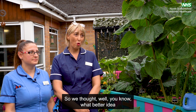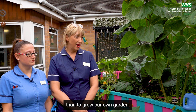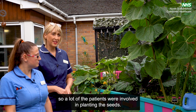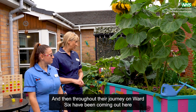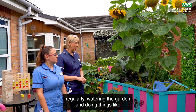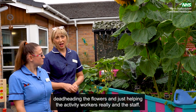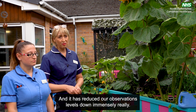We thought, what better idea than to do our own garden, grow our own garden. As you can see, it all started off from seeds, so a lot of the patients were involved in planting the seeds and then throughout their journey on Ward 6 have been coming out here regularly watering the garden, deadheading the flowers, and just helping the activity workers and staff. And it has reduced our observation levels down immensely.